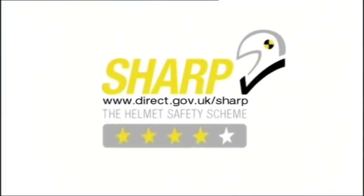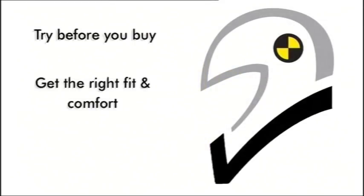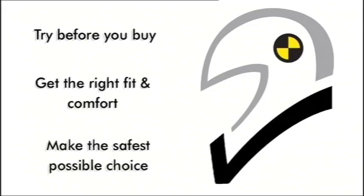All people's heads are different shapes, so sometimes the lid you like to buy won't fit you properly. It's the only head I've got, so I've got to look after it. In summary, try the helmet before you buy. Get the right fit, make sure it's comfortable, and make the safest possible choice for you.